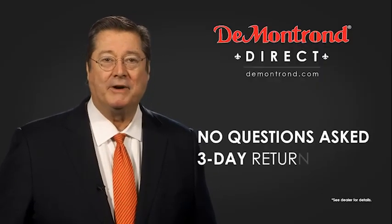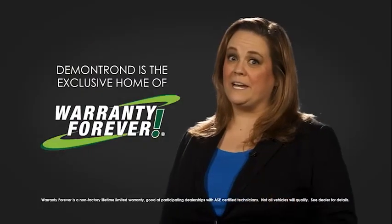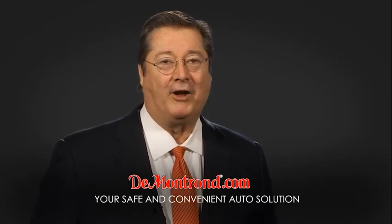And with Demontron's no questions asked, three-day return policy, your complete satisfaction is guaranteed. And don't forget about Demontron's exclusive warranty forever. Demontron.com, your safe and convenient auto solution.